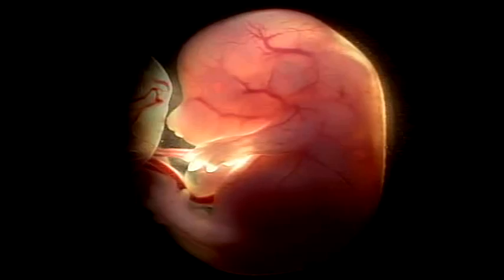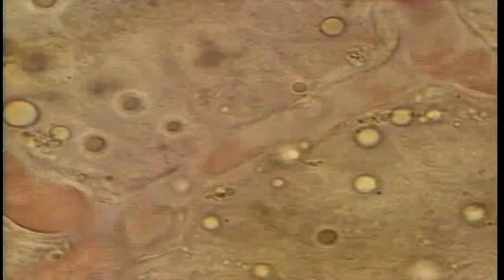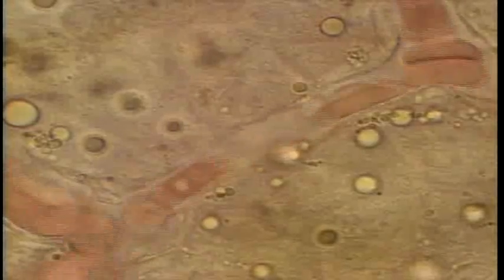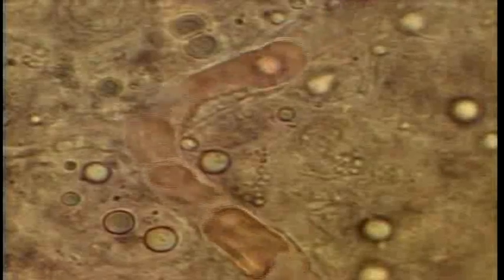Primitive red blood cells and definitive red blood cells are mixed and flow together. On this day, the previously large number of primitive red blood cells decreases. The number of definitive red blood cells increases, and the ratio becomes half and half.